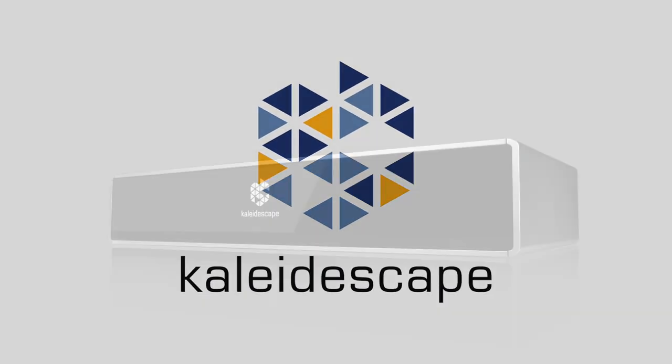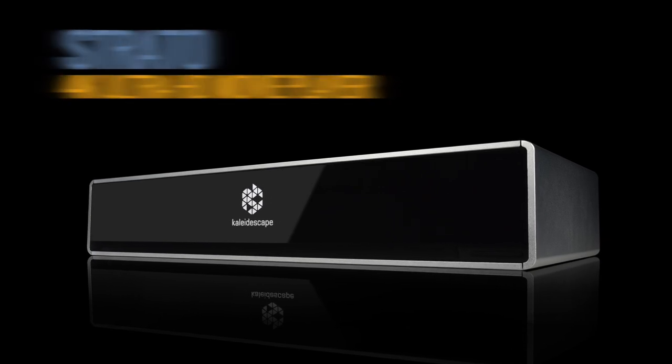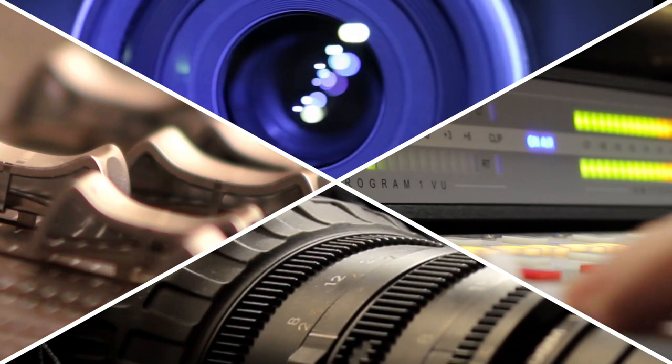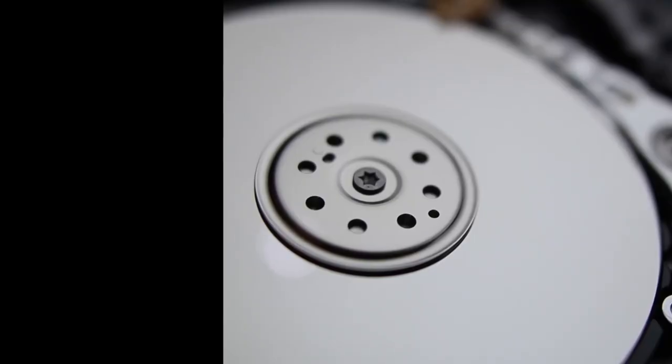Kaleidoscape would like to introduce you to the solution: the Strato 4K Ultra HD Movie Player. This device is capable of delivering audio and video quality that will surpass that of many commercial cinemas, just as the director and cinematographer intended.